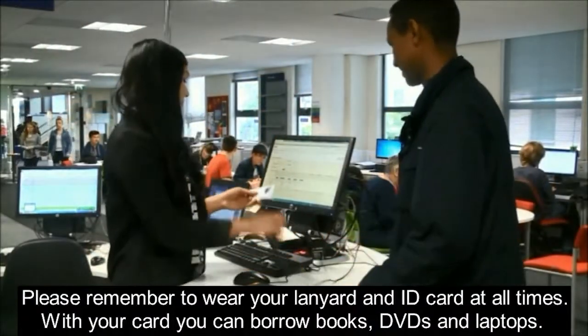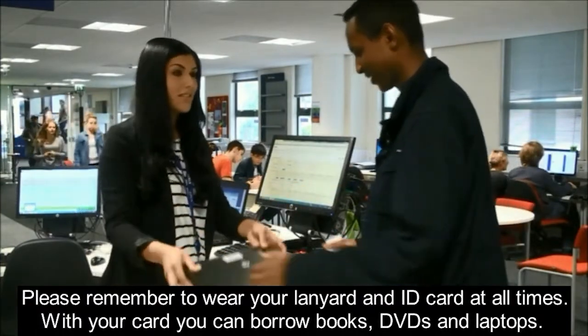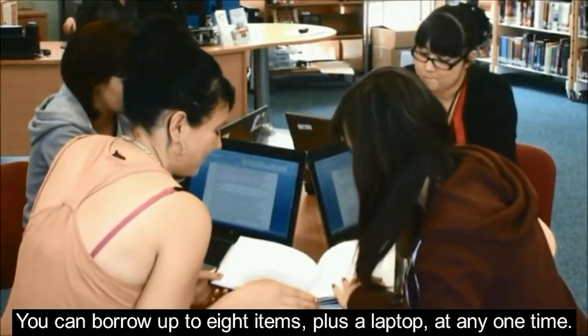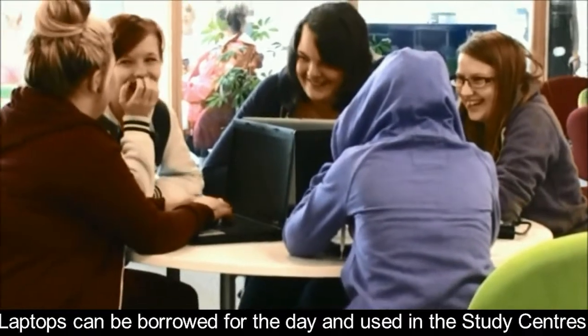Please remember to wear your lanyard and ID card at all times. With your card you can borrow books, DVDs and laptops. You can borrow up to 8 items plus a laptop at any one time. Laptops can be borrowed for the day and used in the study centres.